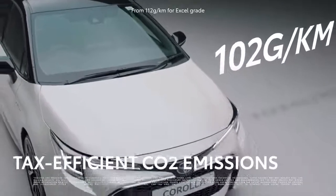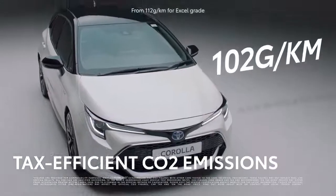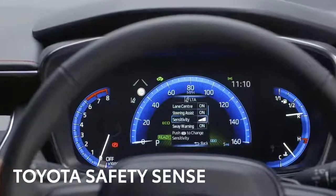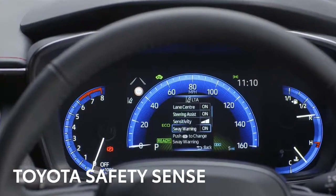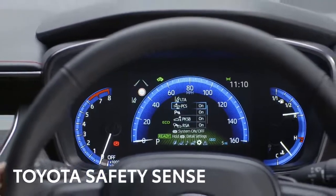If you're a company car driver, it also means lower tax bills, thanks to CO2 emissions as low as 102 grams per kilometre. While the Corolla's natural agility will help steer out of trouble, it's good to know it also has a suite of Toyota's Safety Sense technology to keep you safe on the road.